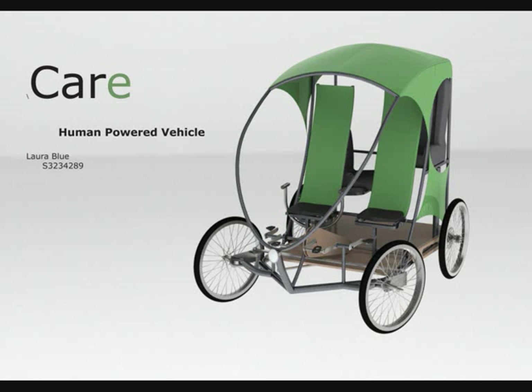Alright, thanks for taking a look at my human powered vehicle — the Care Car.